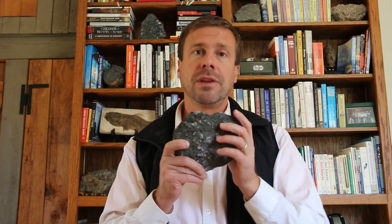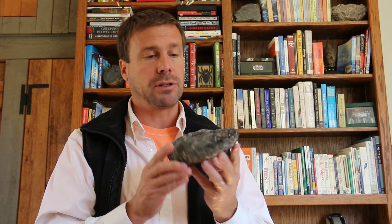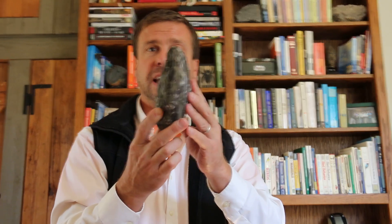So this porphyritic texture is evidence that the protolith of this rock had two stages of cooling — one below ground, one above ground. If this were just an outcrop of porphyritic basalt, that would be the end of our story. But this particular rock has been through more stuff after that.